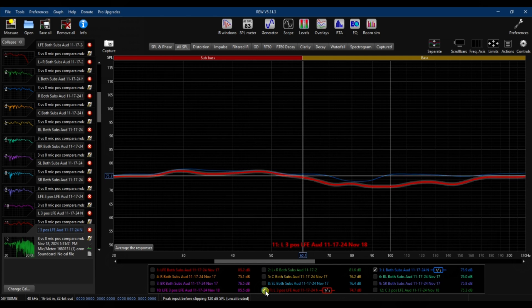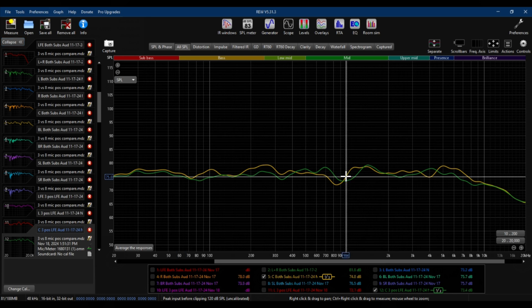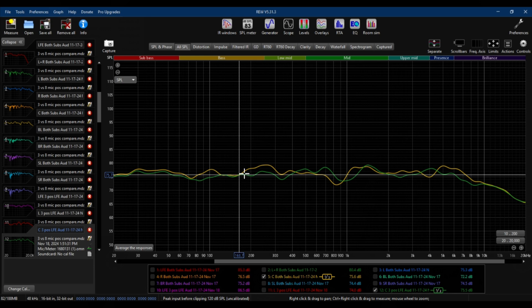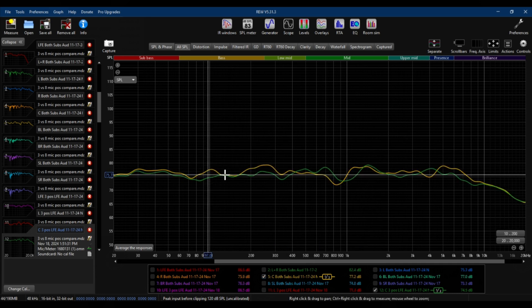Now let's look at the center speaker — eight microphone positions versus three. What's the purpose of your center speaker? Better dialogue. From 100 Hz up to 1 kilohertz, eight microphone positions deliver more output — staying at or above the 75 dB range with no significant dips until around 700 Hz, and at 1 kHz it's still better than the three microphone positions. This is your audible dialogue range — eight microphone positions is delivering better output than three.